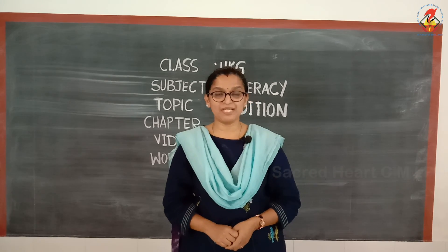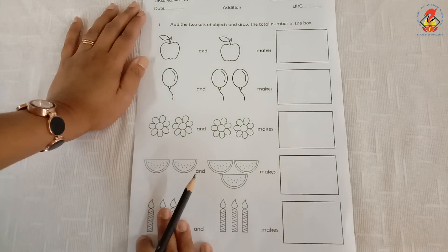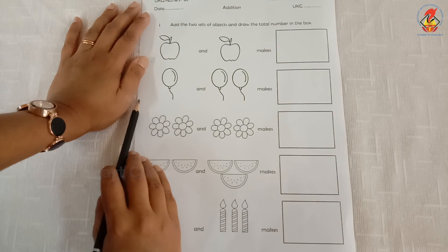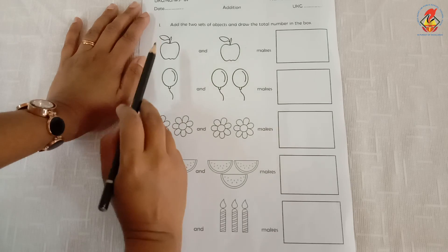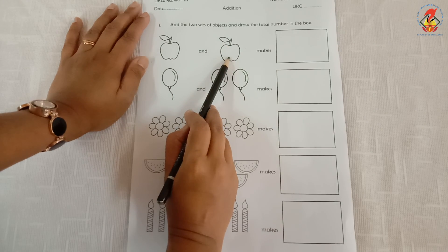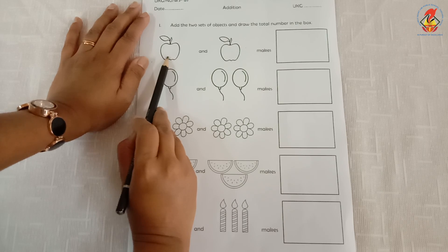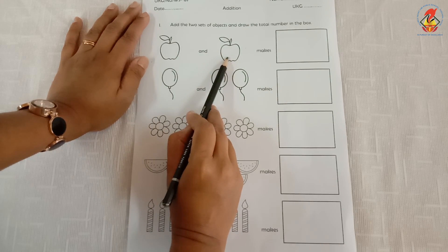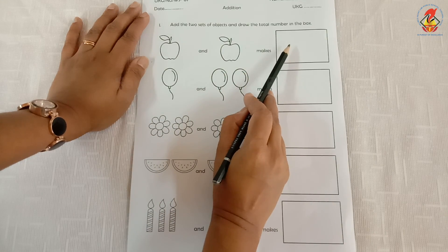Now let us do a worksheet. This is the worksheet on addition. The question says: add the two sets of objects and draw the total number in the box. Let us see the first one — how many apples are here? One apple. And how many apples have we added? One more apple. So we say one apple and one more apple makes one, two — two apples.